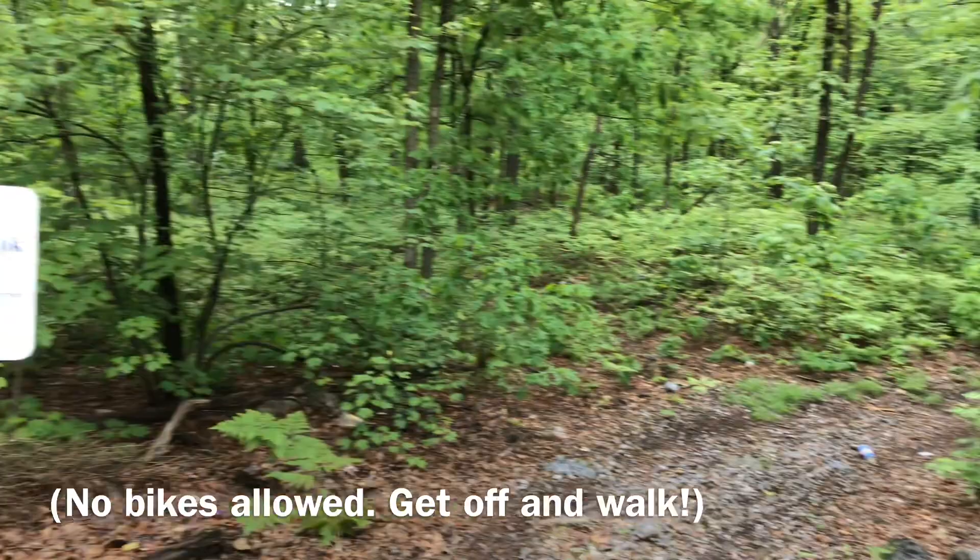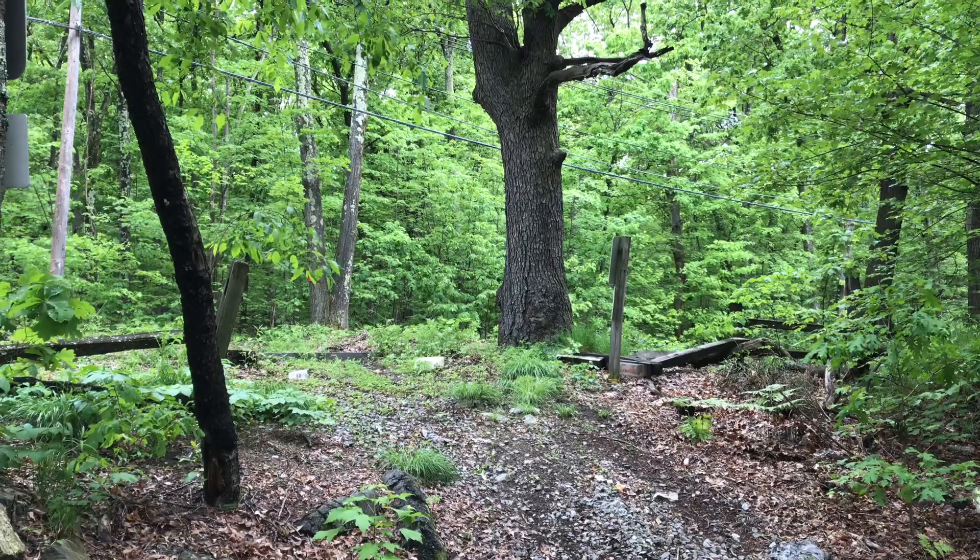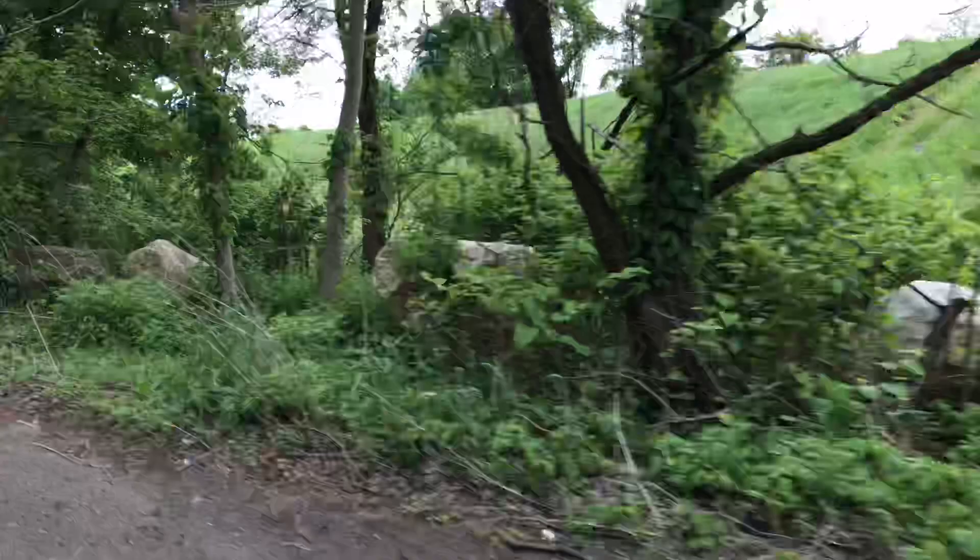Now we're going to try to find the Harvey Ball Conservation Area — well, I know where it is, it's right down the street. Granite Street is kind of a nice street to ride a bike on; it's a little swoopy and it's in good shape.